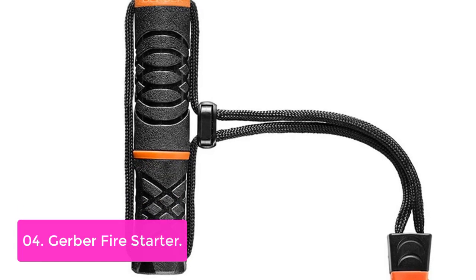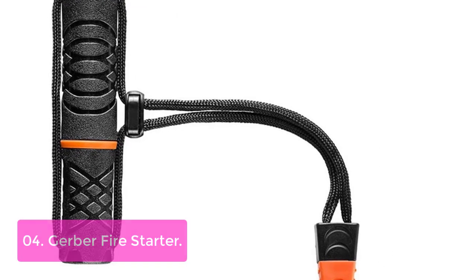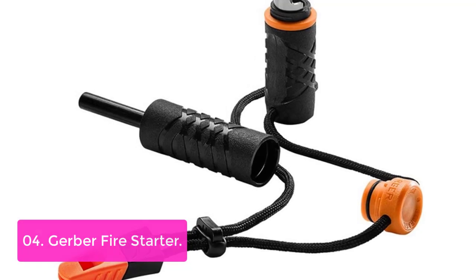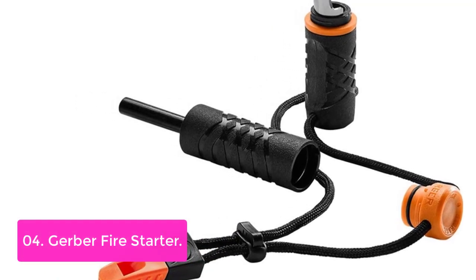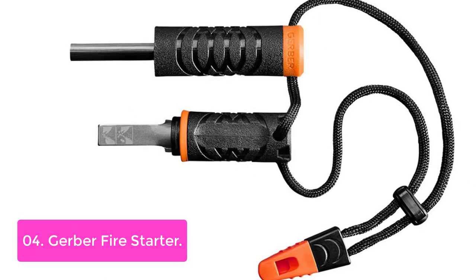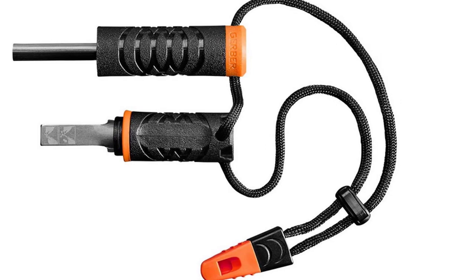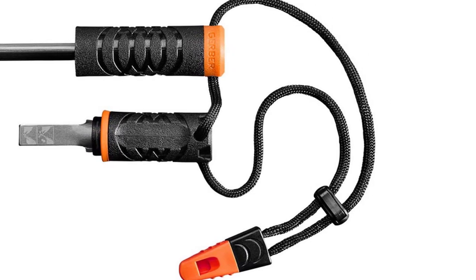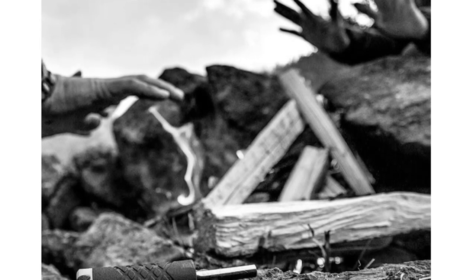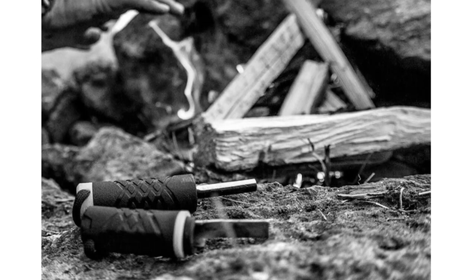List number 4: Gerber Fire Starter. The Gerber Fire Starter is the most compact and versatile fire starter in the world. With a built-in audible 100 dB emergency whistle, it can go anywhere you do. This Survival Fire Starter includes an easy-spark ferrocerium rod and sturdy metal striker that can be used in wet conditions with ease. The compact size allows you to easily pack it into your backpack or pocket. A moisture-proof compartment keeps dry tinder storage safely included so you can start fires even when there's no dry wood nearby. It comes with a ferrocerium rod, striker, and an IPX4-rated water-resistant compartment.